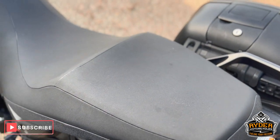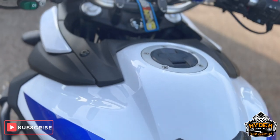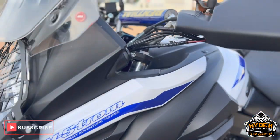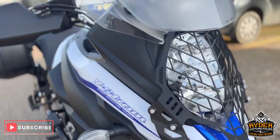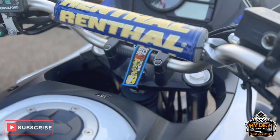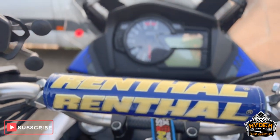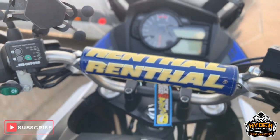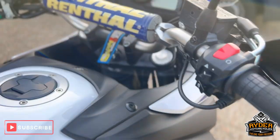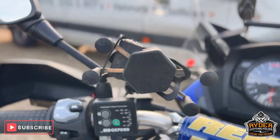The seat is in nice condition, and the tank — you can actually see the blue and white colors nicely. It also has heated grips, the switch for the spotlights, crash protection, aftermarket levers on both sides, and also a phone holder.